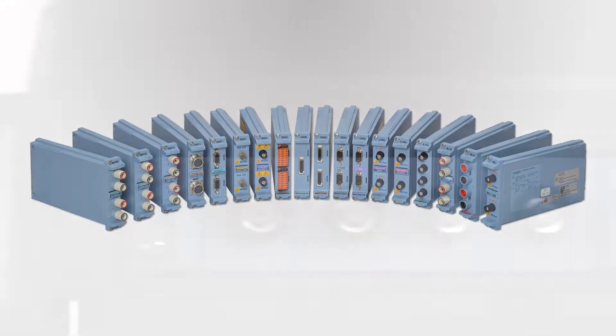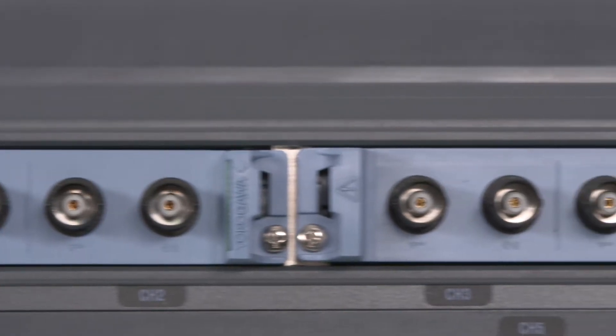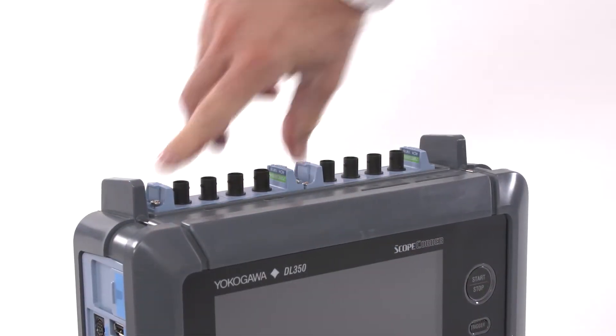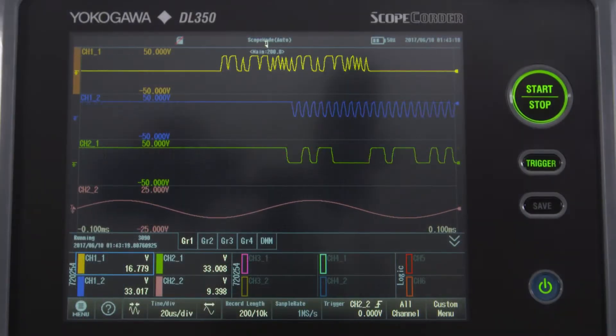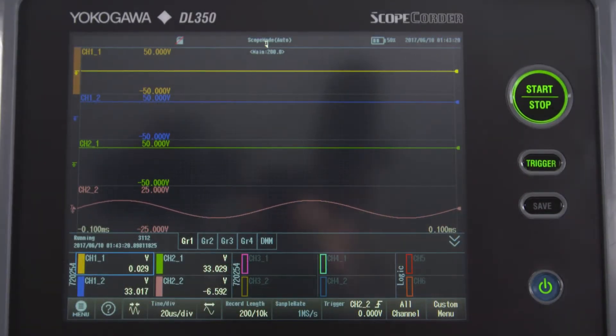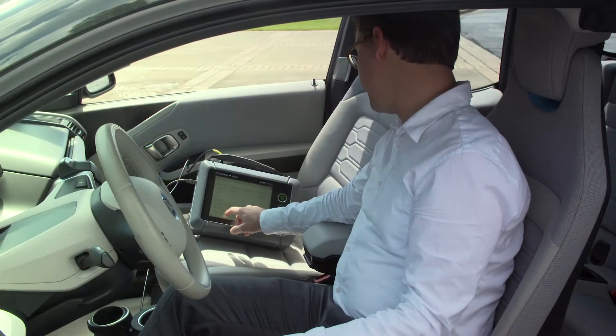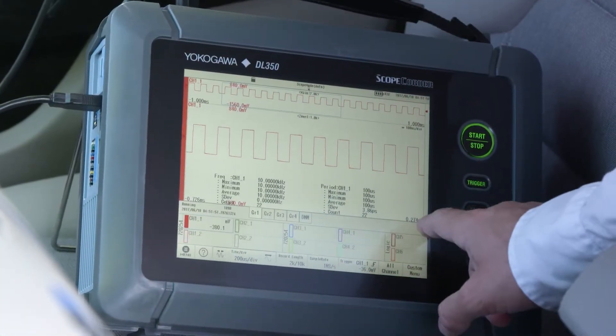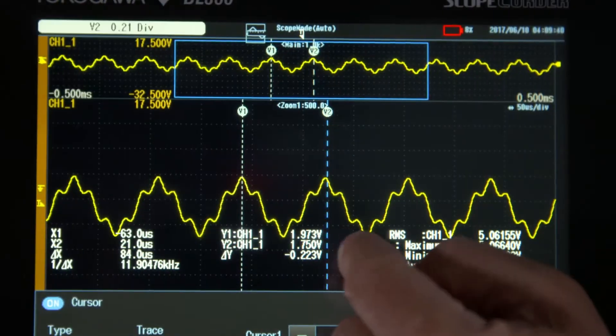With a variety of 18 signal conditioning modules, the DL350 modular 2-slot chassis can be configured for any situation. It can simultaneously capture up to 32 analog and 16 digital signals, or decode advanced vehicle bus protocols such as CAN, LIN, or SENT.